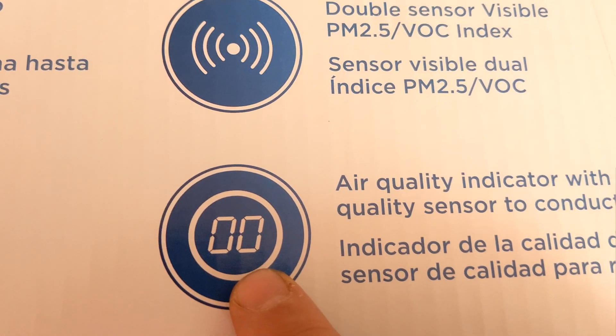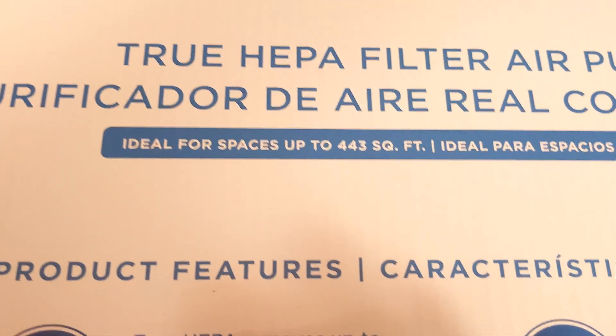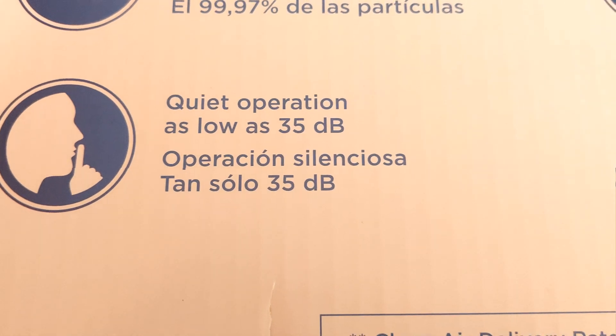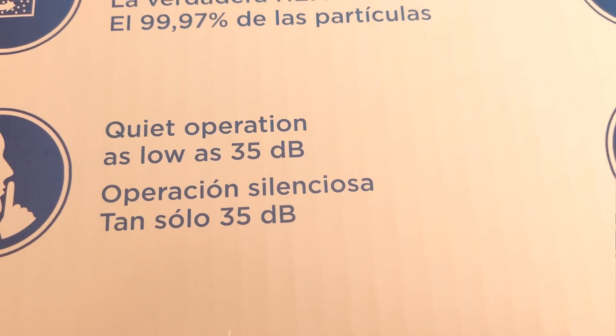The only thing I don't like is the cost of the replacement filters, which are about $100. It does 443 square feet — I would say that's even underrated, because it cleaned the air in roughly 25 minutes. My place is about that, so it can probably do two air changes an hour.